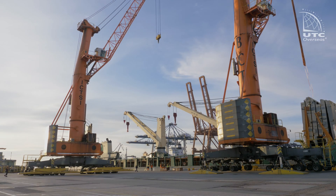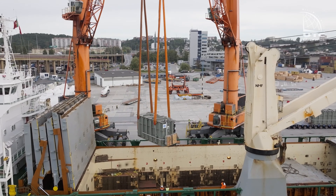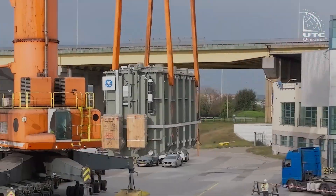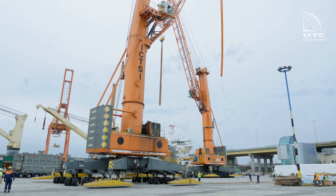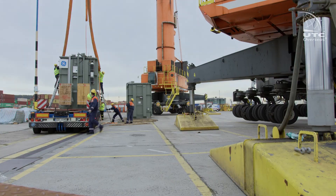Next, larger port cranes are brought to the quay to unload the shunt reactors. The shunt reactors are also transported to the storage yard after being checked. There, they will wait for road transport.